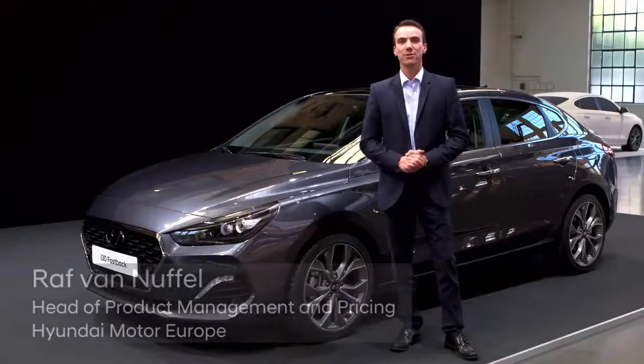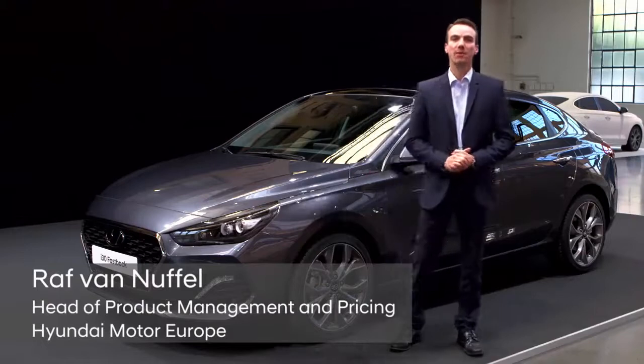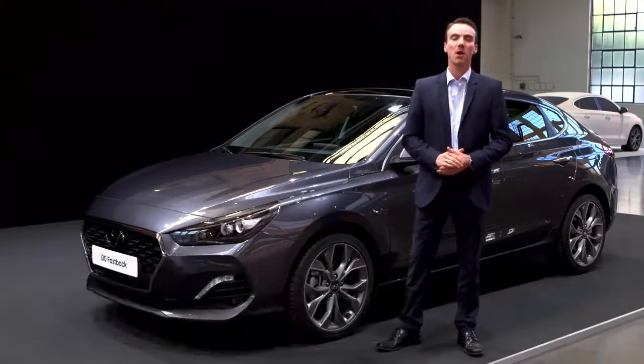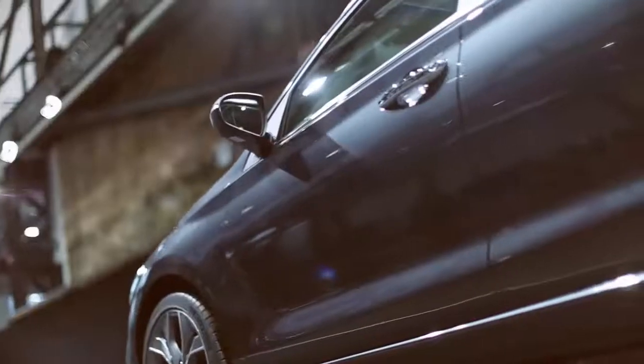The all-new Hyundai i30 Fastback. This is our newest member in the i30 range, and it's coming to the market early 2018. It is really a game-changer for us.